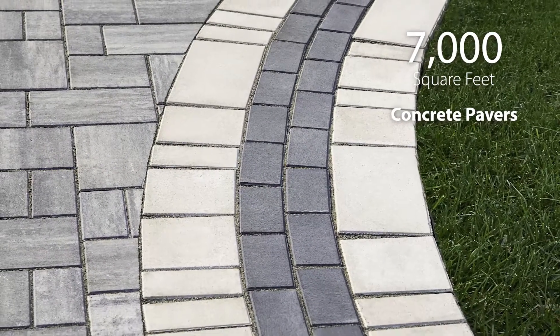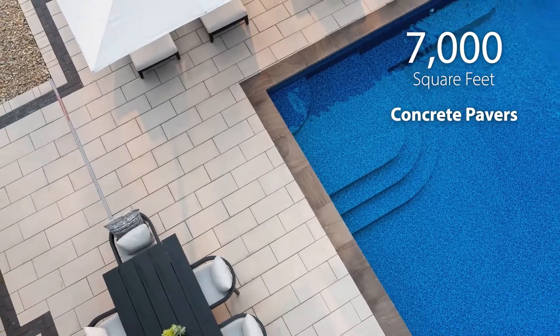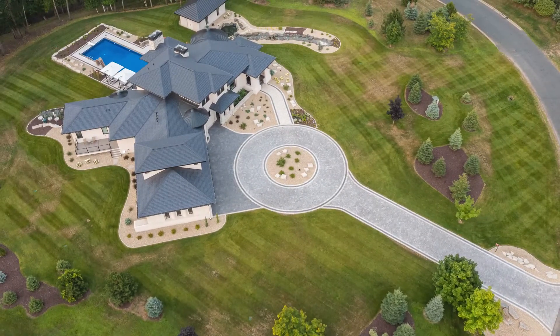More than 7,000 square feet of concrete pavers were installed in just five weeks, creating a space the homeowners will enjoy for years.